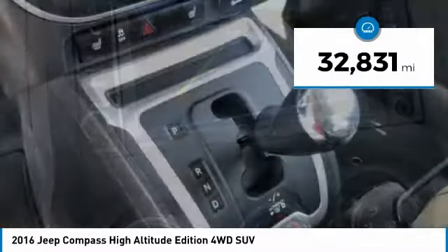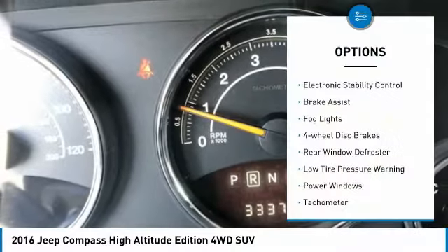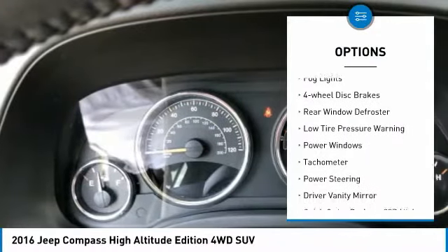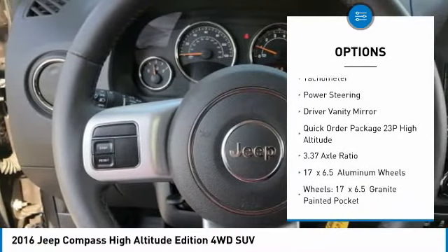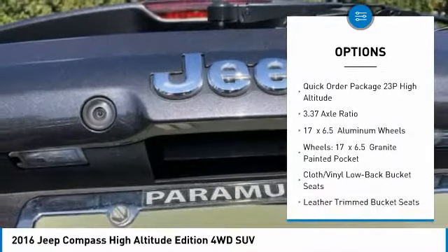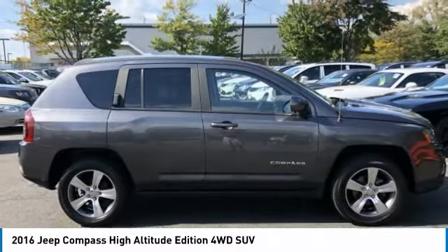This vehicle has less than 35,000 miles. Here are some of this vehicle's great options: electronic stability control, brake assist, fog lights, four-wheel disc brakes, rear window defroster, low tire pressure warning, power windows, tachometer, power steering, and driver vanity mirror.